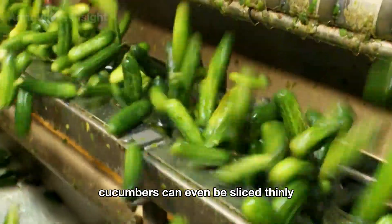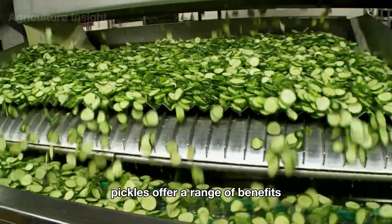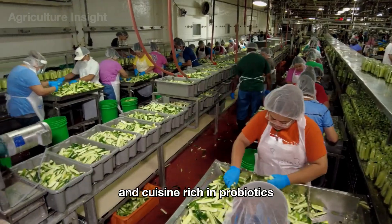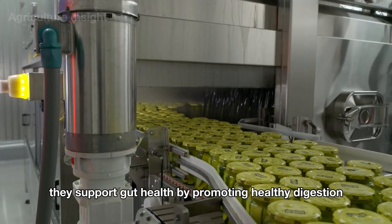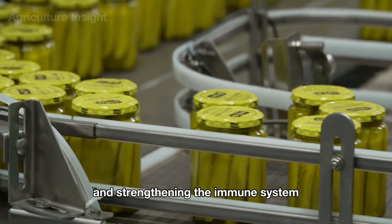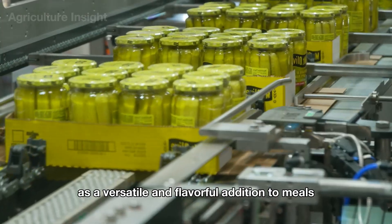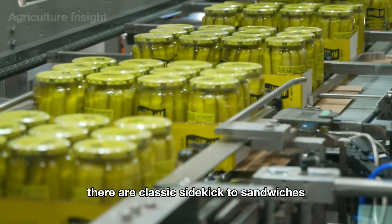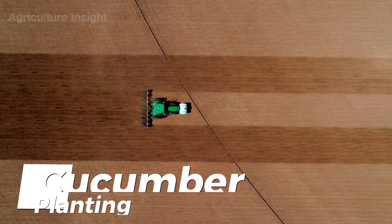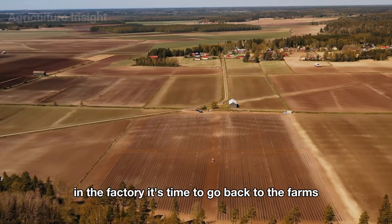Cucumbers can even be sliced thinly to maximize flavor absorption. Pickles offer a range of benefits and play a significant role in American culture and cuisine. Rich in probiotics, they support gut health by promoting healthy digestion and strengthening the immune system. In American cuisine, pickles hold a special place as a versatile and flavorful addition to meals — a classic sidekick to sandwiches, burgers, and hot dogs.